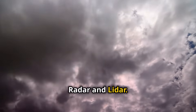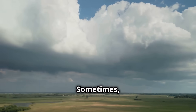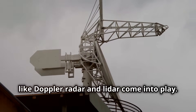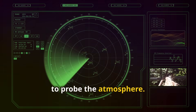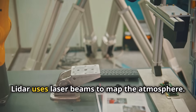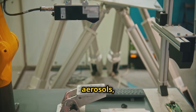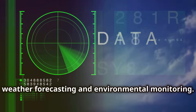Number three: radar and LIDAR. The third group of climate observation technologies includes radar and LIDAR. Sometimes we need to see through clouds and darkness to understand weather patterns. This is where remote sensing technologies like Doppler radar and LIDAR come into play. These systems use electromagnetic waves to probe the atmosphere. Doppler radar emits microwave pulses that bounce off raindrops and ice crystals; by analyzing the frequency shift, meteorologists determine precipitation intensity and movement. LIDAR uses laser beams to map the atmosphere, creating detailed profiles of cloud cover, aerosols, and wind speed. Radar and LIDAR provide critical data for weather forecasting and environmental monitoring.